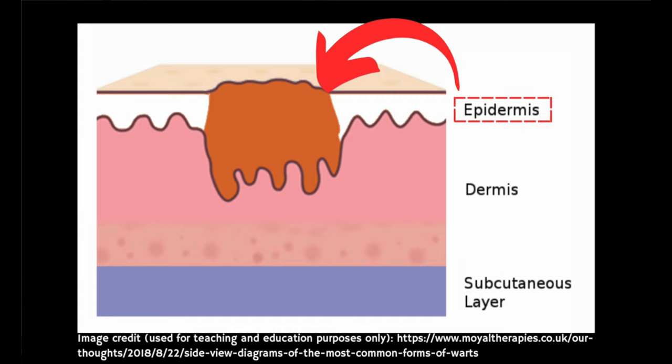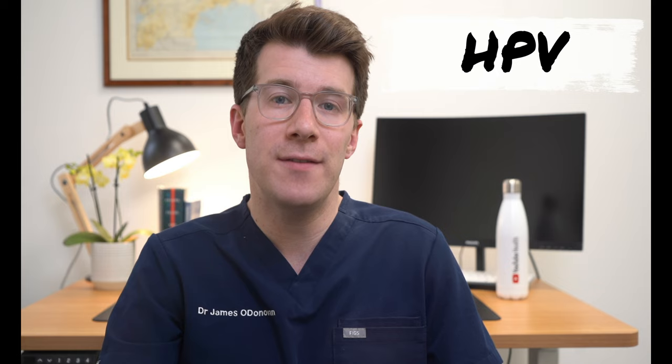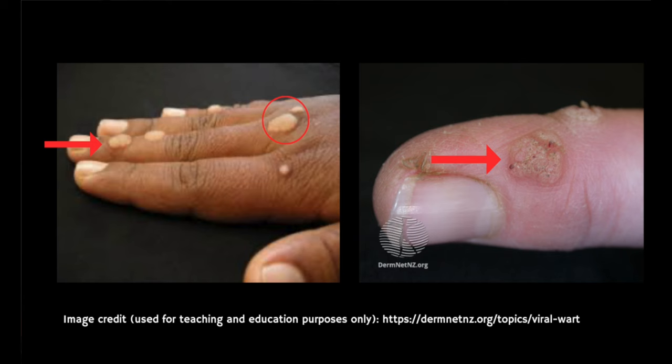So what causes warts? Warts are caused by an infection in the outer layer of the skin — the epidermis — caused by the virus called the human papillomavirus, or HPV for short. There are over 150 strains of the virus and common warts are usually due to just a few of these strains. Infection makes the skin overgrow and thicken, leading to a benign or non-cancerous skin growth — this is the wart.